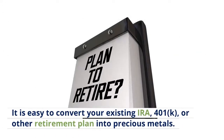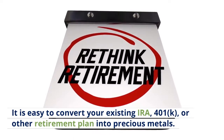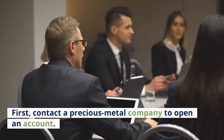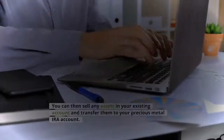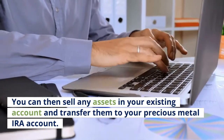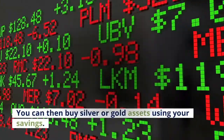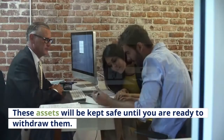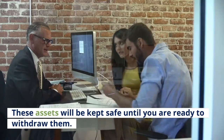It is easy to convert your existing IRA, 401k, or other retirement plan into precious metals. First, contact a precious metal company to open an account. You can then sell any assets in your existing account and transfer them to your precious metal IRA account. You can then buy silver or gold assets using your savings. These assets will be kept safe until you are ready to withdraw them.